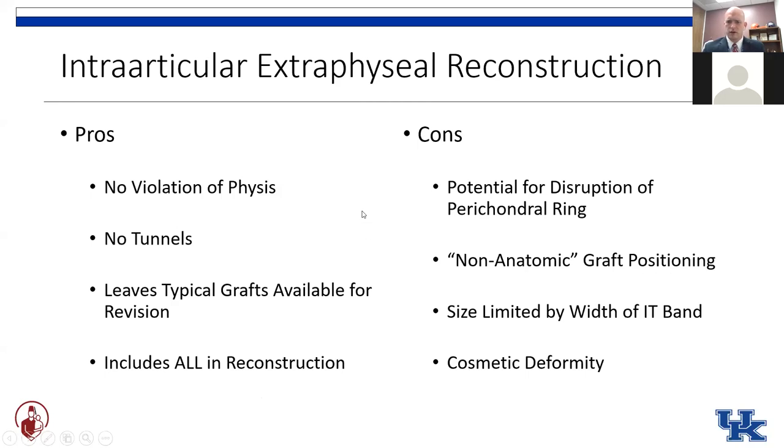Knocks against it include the potential disruption of the perichondral ring and it is a non-anatomic graft position — although if you were going to err one way with your femoral tunnel, you'd want to push it posterior, and this reconstruction certainly achieves that. The biggest concern for me is that graft size is limited by the width of the IT band. We would frequently get only six-and-a-half to seven millimeter diameter grafts, even in patients approaching skeletal maturity. A potential con is also the cosmetic deformity with the outpouching of the lateral thigh into the IT band defect.